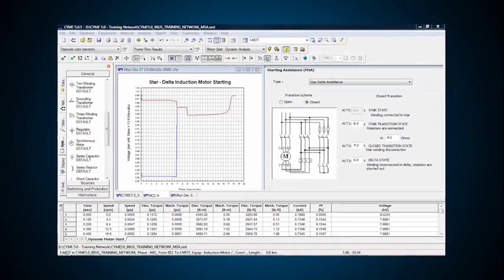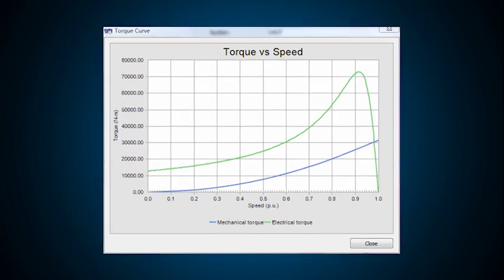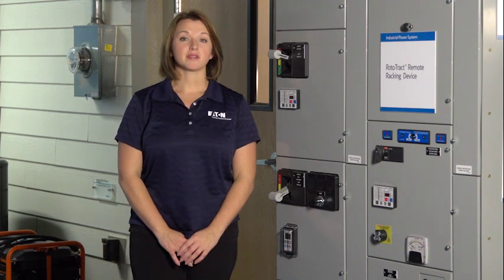Motor starting analysis is much more detailed than a simple voltage drop calculation. System impedances and motor dynamic characteristics, such as torque and current at various speeds, are considered. With this information, we can calculate the motor acceleration time and all of the associated currents and voltages.